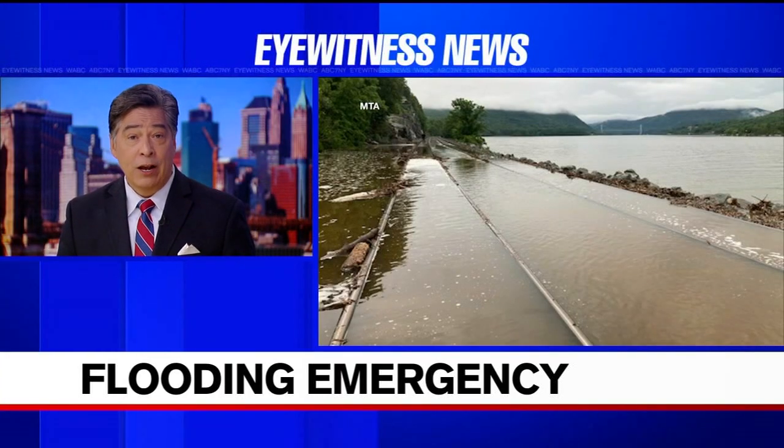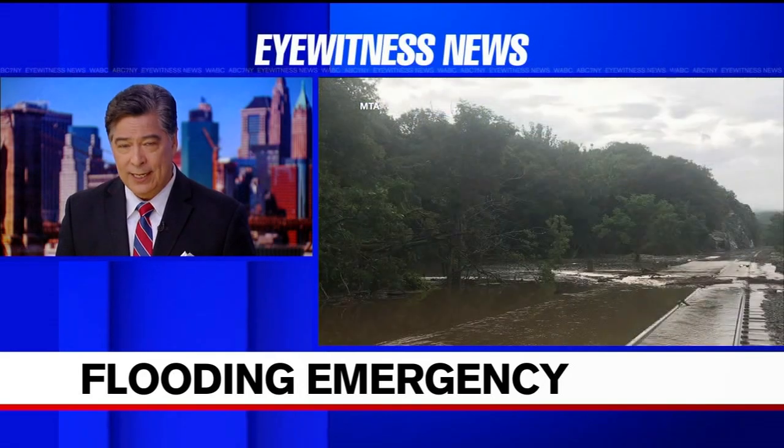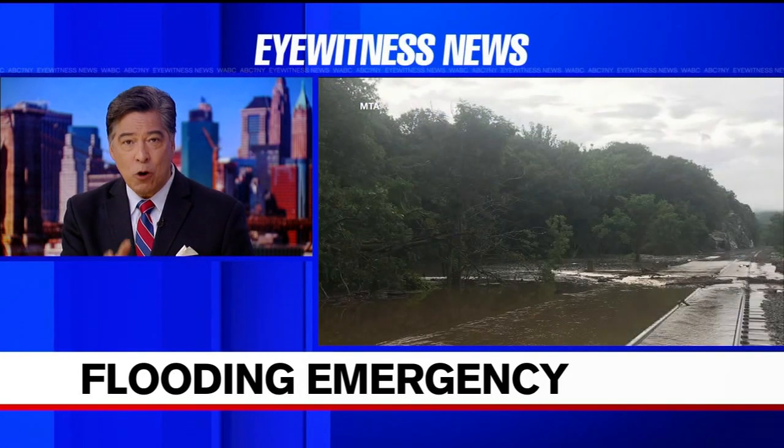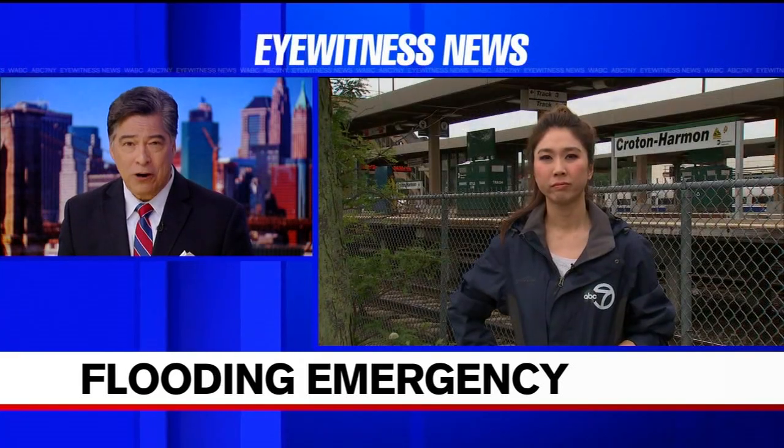All the rainfall and flash flooding causing a big mess for commuters on the Metro North Hudson line. Service is now suspended from Croton-Harmon to Poughkeepsie. Eyewitness News reporter Janice Yu is continuing our team coverage, live in Croton-Hudson with the very latest.